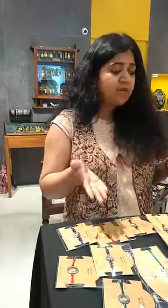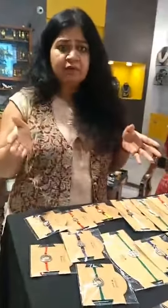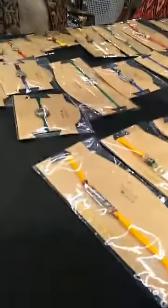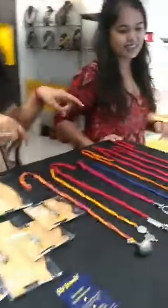Rakhis are fantastic and they start from 350. They are shipping worldwide, which is the best part about it. So all NRIs watching this video — they ship worldwide. Check out their website and you could place the order directly from there. And there's another really exciting thing you have to check out.